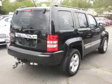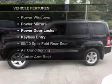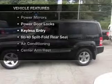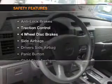Anti-lock brakes help you bring your vehicle to a safe stop. And with these notable features, you won't want to miss out on the opportunity to own this amazing ride. Air conditioning, power door locks, power windows, power mirrors.